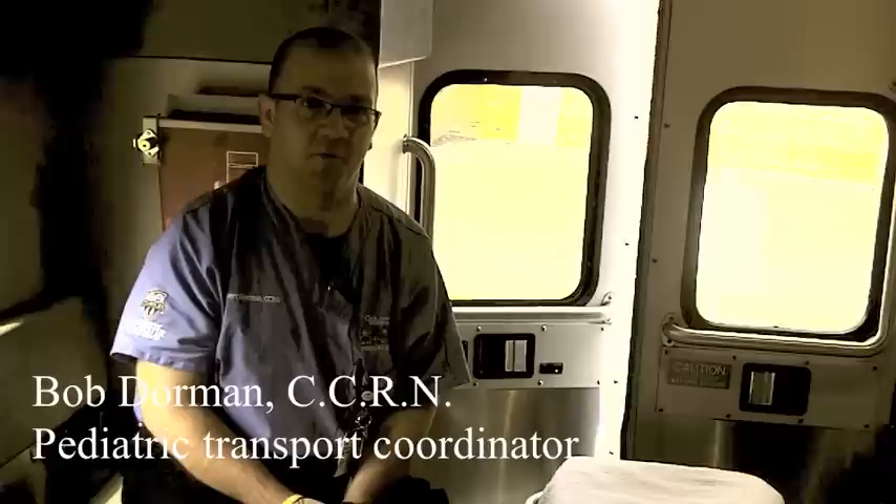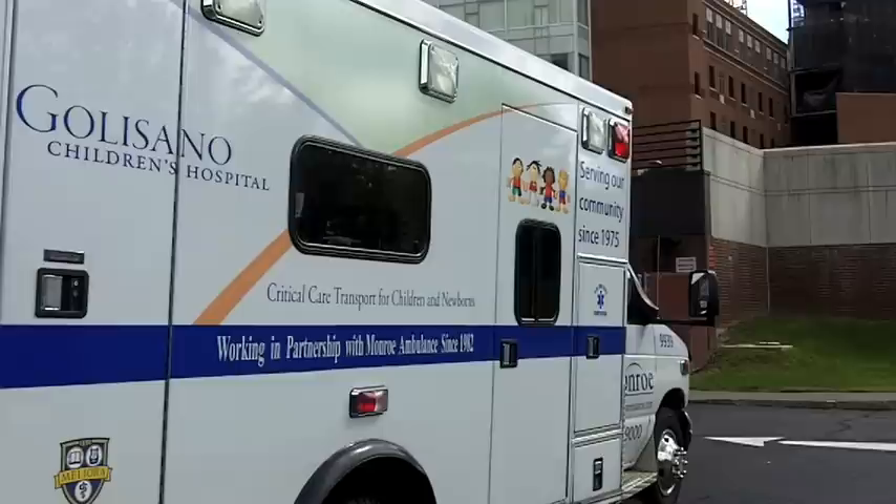The Pediatric Transport System works basically in this way. Outlying physicians, or physicians at hospitals that don't have pediatric services or don't have as many pediatric services as we have, would call us for advice and consultation on how to treat patients, and also for transport to bring patients here to Gallistano Children's Hospital.